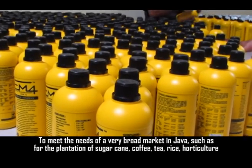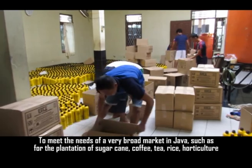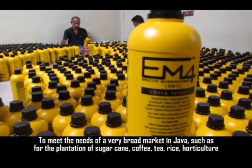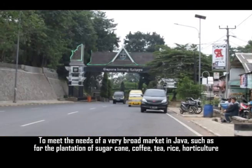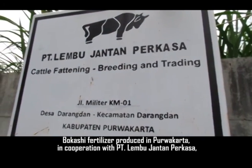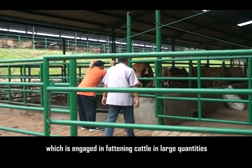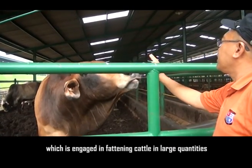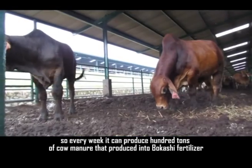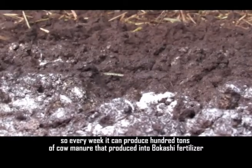To meet the needs of a very broad market in Java — such as for plantations of sugar cane, coffee, tea, rice, and poultry culture — Bokasi fertilizer is produced in Purwakarta in cooperation with PT. Lempujantan Perkasa, which is engaged in fattening cattle in large quantities. Every week, it can produce 100 tons of cow manure converted into Bokasi fertilizer.